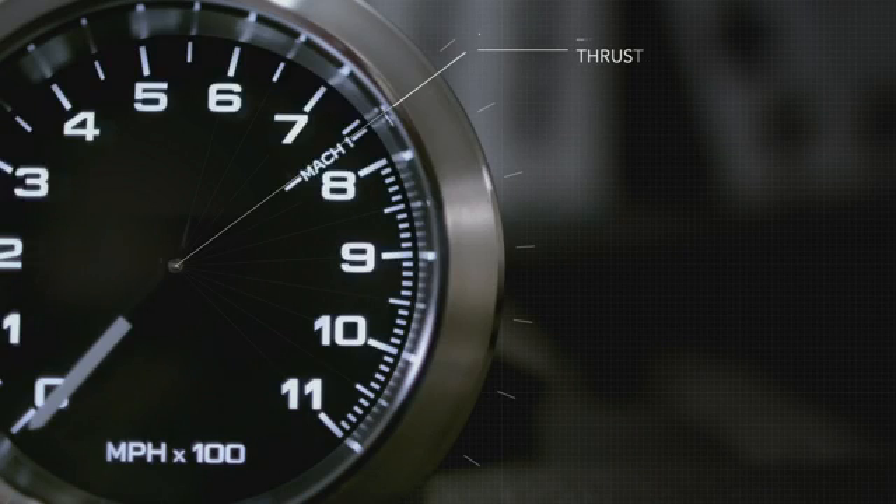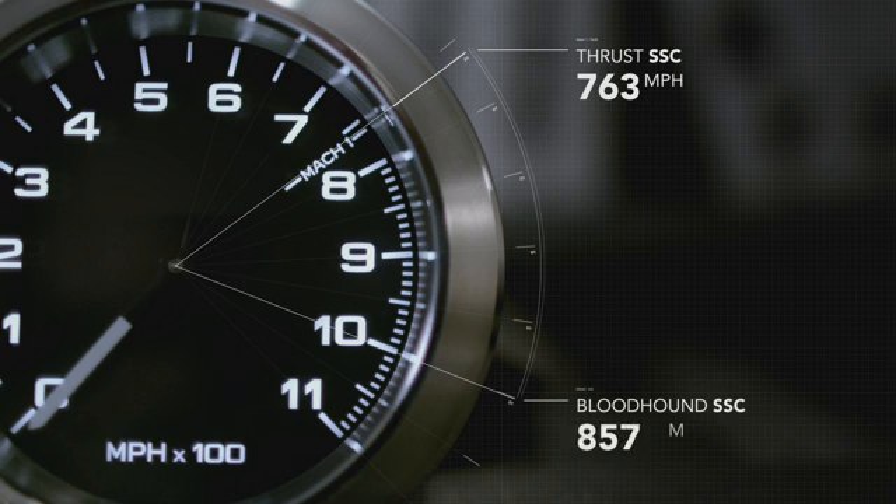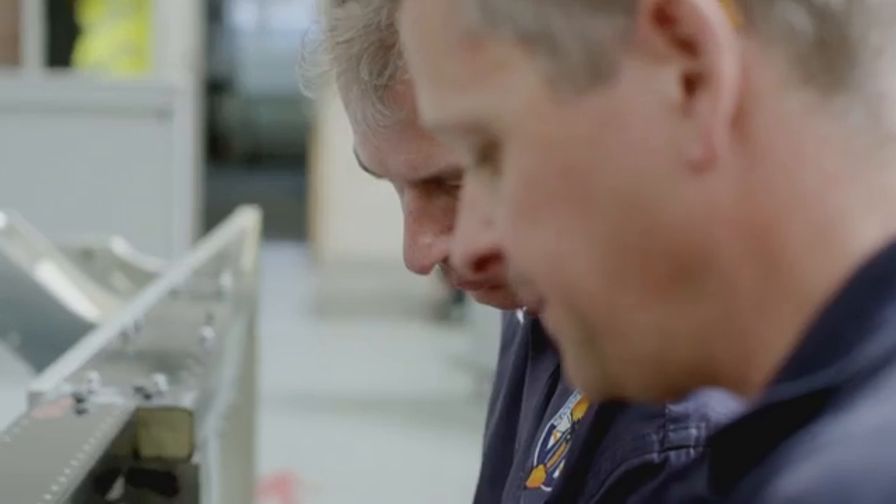The first engineered land speed record car, Thrust SSC, got to 763 miles an hour — just past the sound barrier. Bloodhound is pushing that all the way past 1,000 miles an hour. Not only do we break the land speed record, we also break the air speed record.